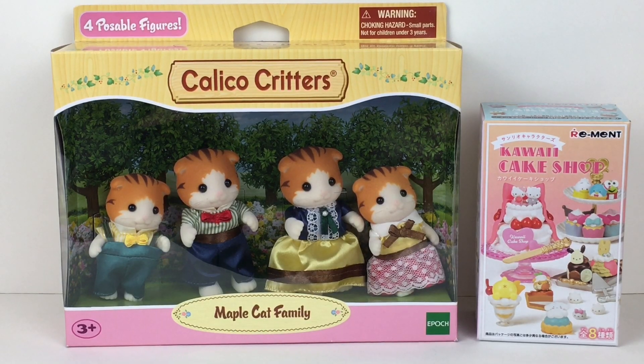Hi everyone and welcome back to my channel. If you're new here, we are a collector channel which opens miniatures, blind bags, and a variety of other collectibles. Today I'm excited to unbox the Calico Critters Maple Cat Family.